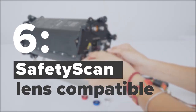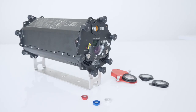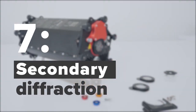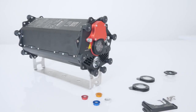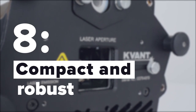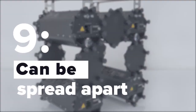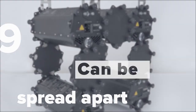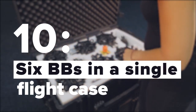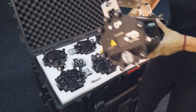Burstbury is compatible with the SafetyScan lens attachment. An optical diffraction element is also available for Burstbury. Burstbury is compact, relatively light and robust. Optional spread plates are used to create a gap between adjacent Burstbury units if needed. Six Burstbury units are packed in a single flight case, making them very easy and economical to transport.